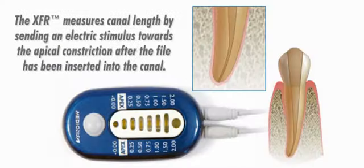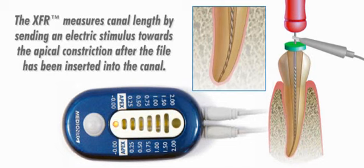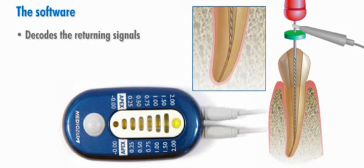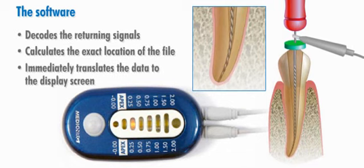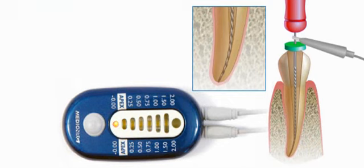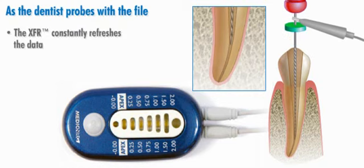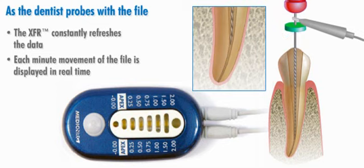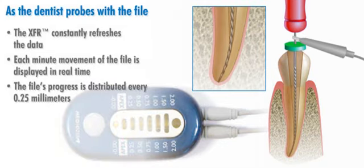The XFR measures canal length by sending an electric stimulus towards the apical constriction after the file has been inserted into the canal. The software decodes the returning signals, calculates the exact location of the file, and immediately translates the data to the display screen. As the dentist continues to probe with the file, the XFR constantly refreshes the data so that each minute movement of the file is displayed in real time. The file's progress is marked by eight LEDs, distributed every 0.25 millimeters, showing the length of the root canal on the display.